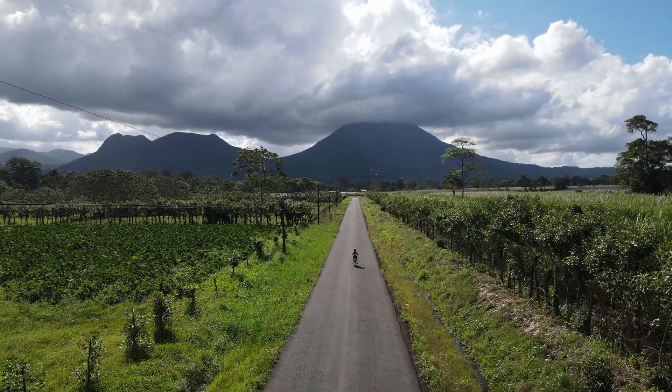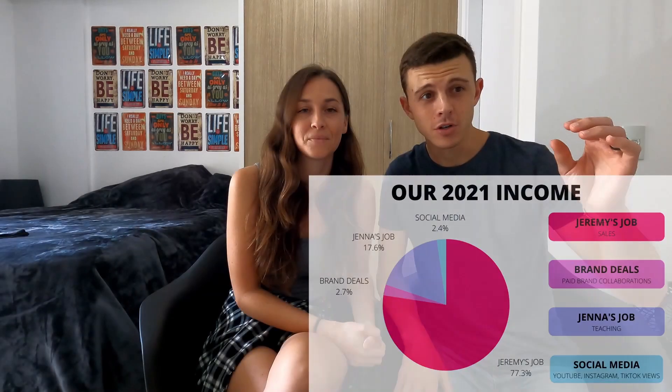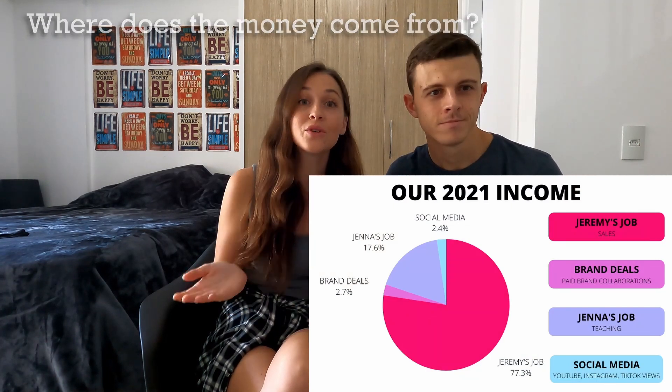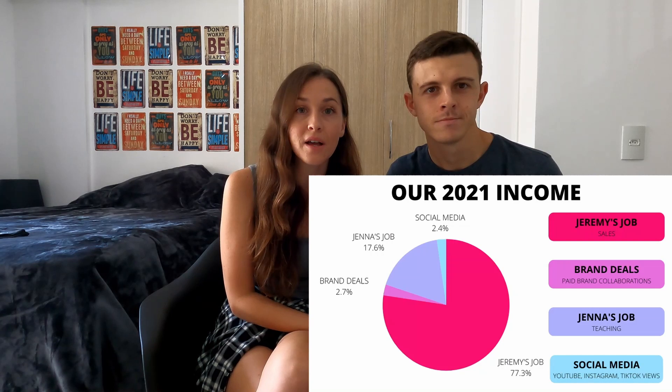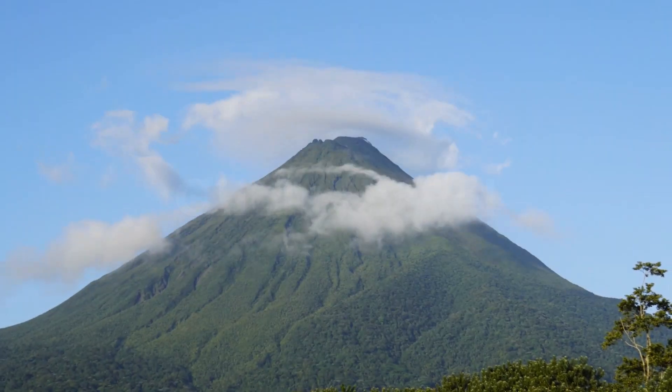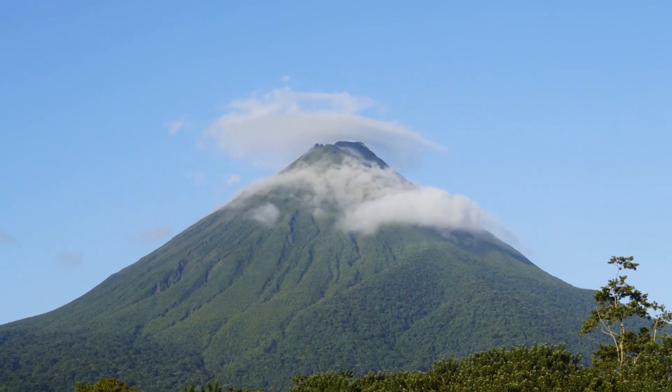Now on to the good stuff. In case you missed the last one, we shared some money superlatives about the most and least we've ever earned and spent in one month while full-time traveling. You can check that out here. This will be the last video from our three weeks in La Fortuna before we continue our journey.